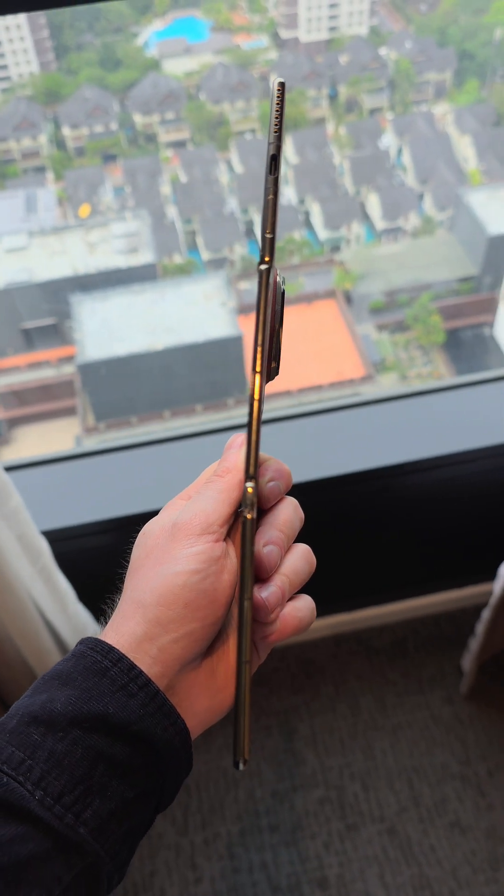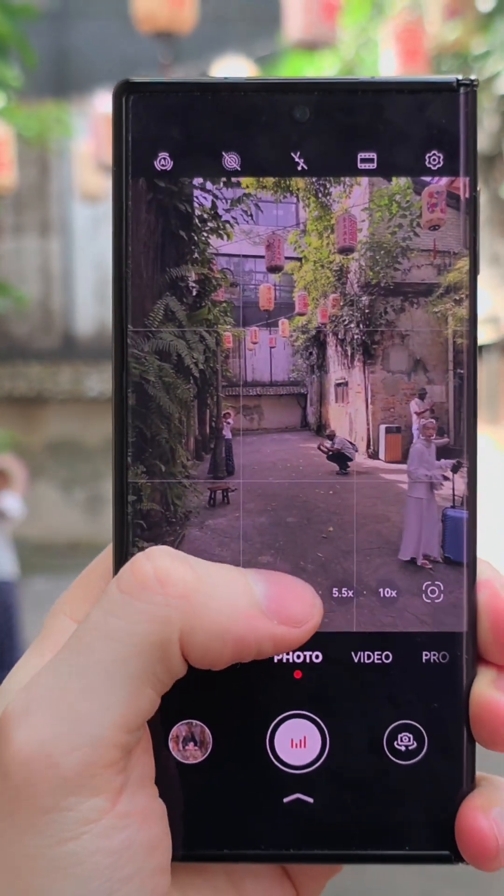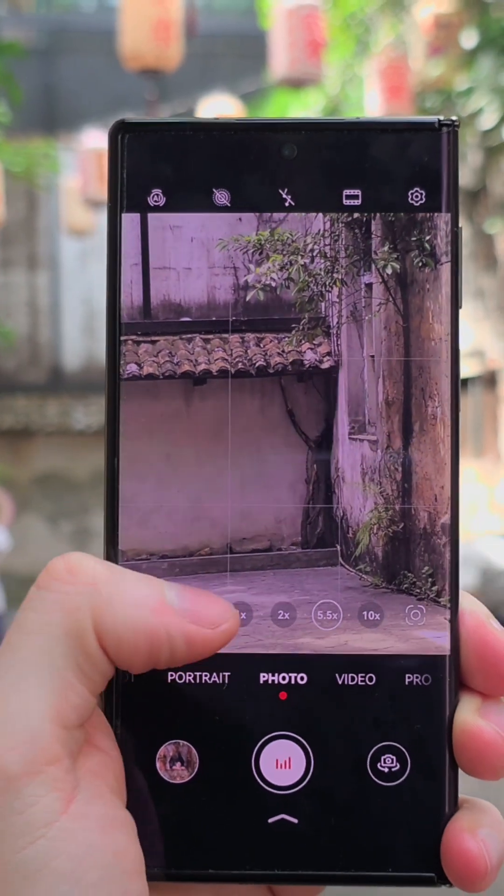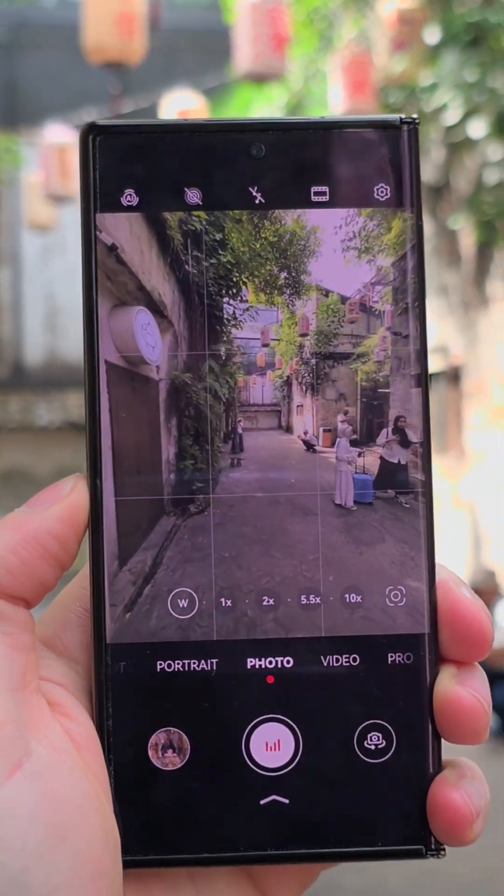It has a 15-megapixel camera which can take some nice photos, a 12-megapixel 5.5x optical zoom, and a 12-megapixel ultrawide — the photos don't look too bad.